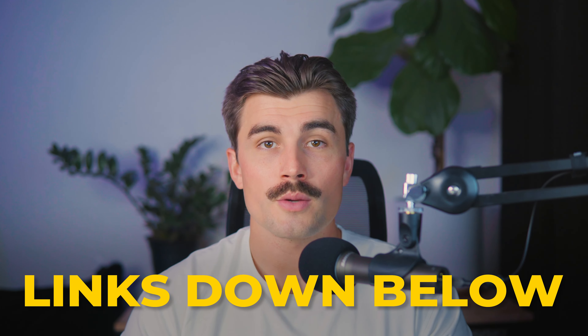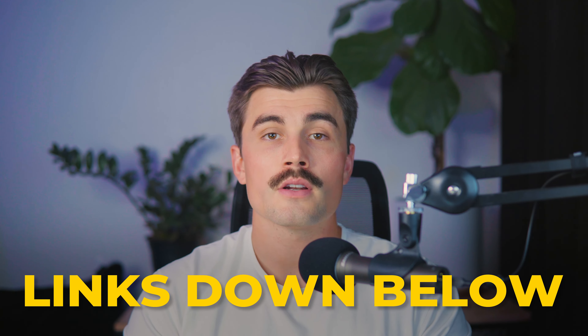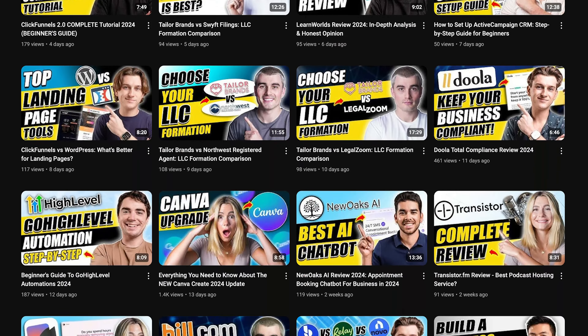Don't forget to check out the description for links to a free trial for ClickFunnels and more details on getting started with Thrivecart and their lifetime offer. Note that these are affiliate links, which means we earn a small commission when you use them at no extra cost to you. These commissions help support the channel and allow us to continue making free content like this, so if you end up using them, thank you so much in advance.